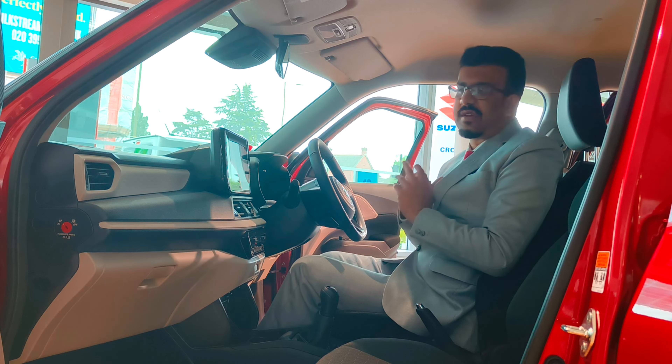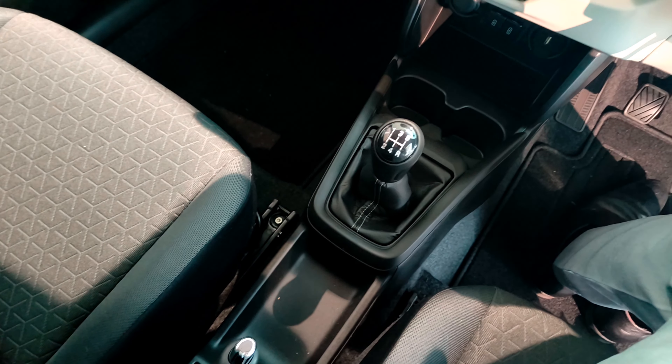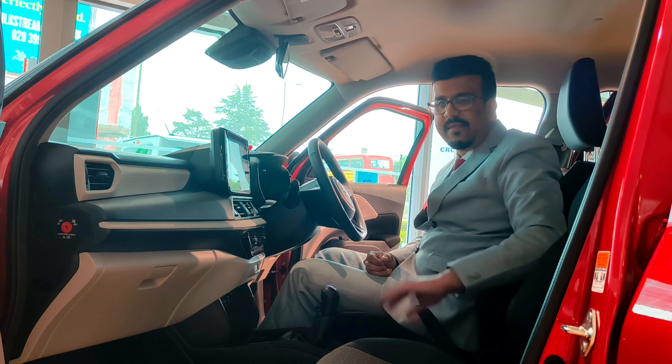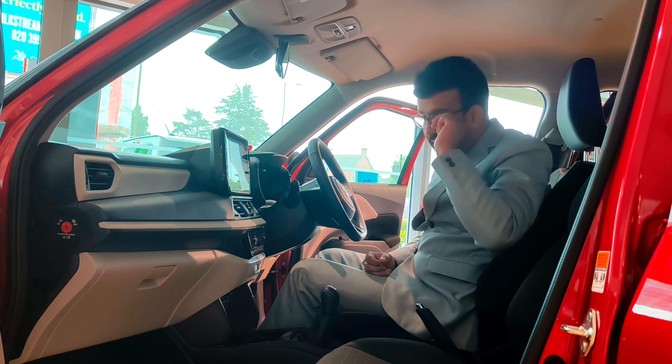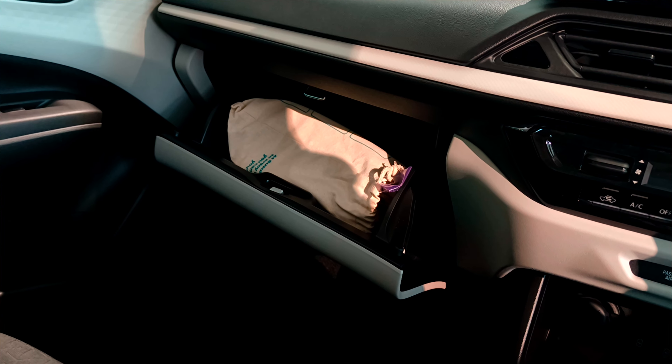Overall, the central console is more driver-focused, which is a really nice touch. You've got a storage area and cup holders, a gear selector, a manual handbrake, and heated seats for both driver and passenger. The glove box is really huge with plenty of storage inside.